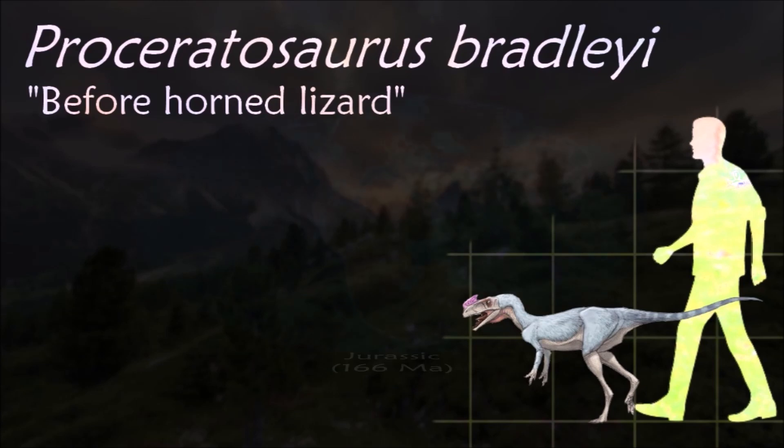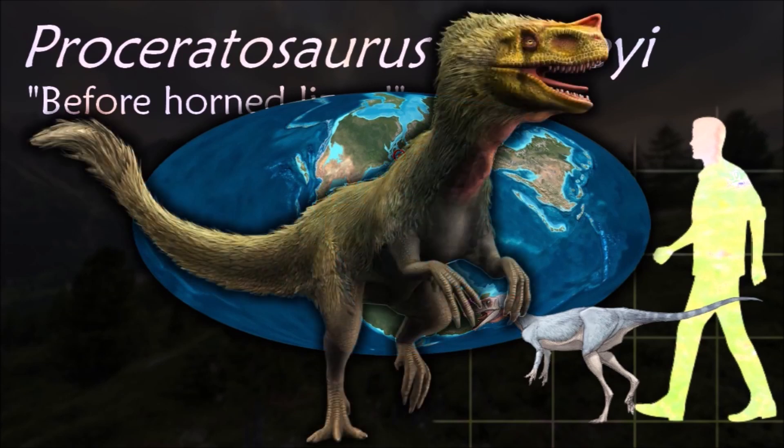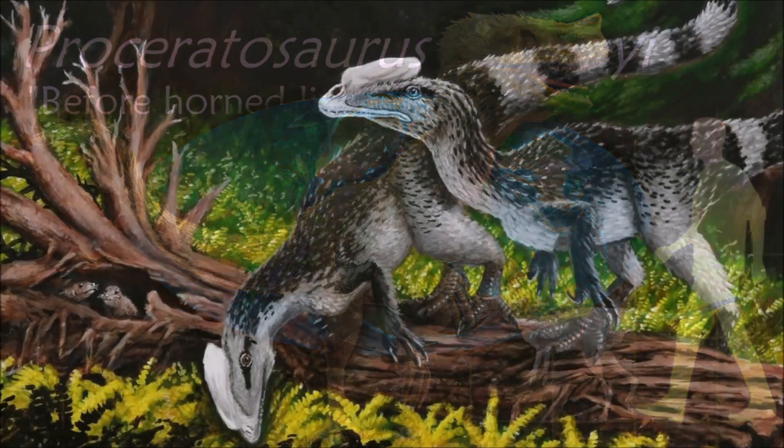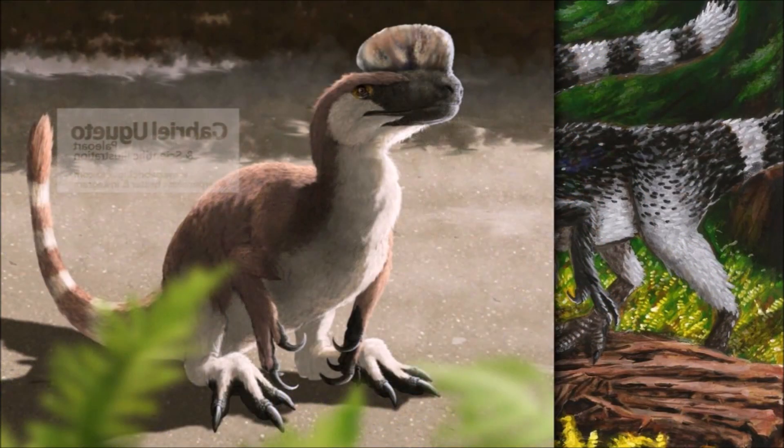Proceratosaurus was a small predatory theropod dinosaur active in what would become southern England. Confirmed as a coelurosaur, it was even identified as a tyrannosaurid, something that resulted in the creation of the Proceratosauridae.